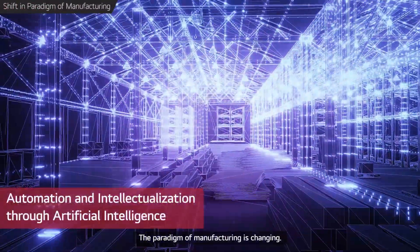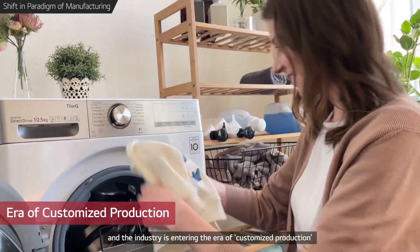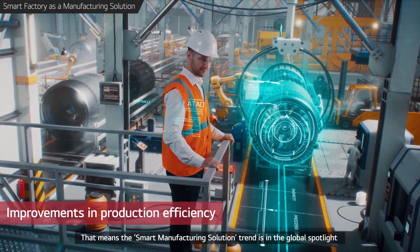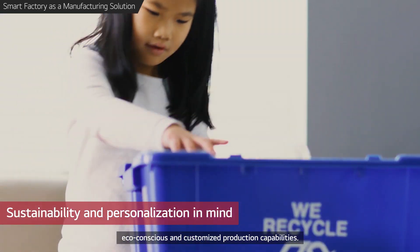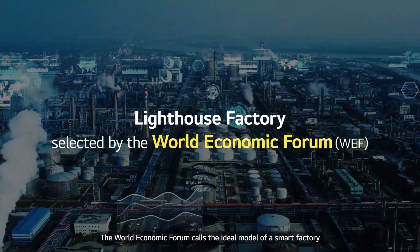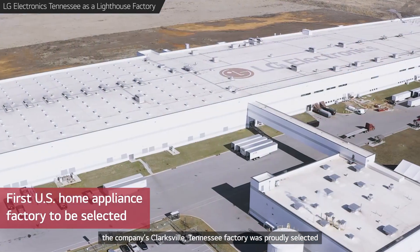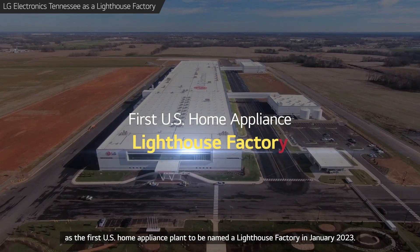The paradigm of manufacturing is changing. Artificial intelligence technology is accelerating automation, and the industry is entering the era of customized production to meet the more diversified needs of customers. The smart manufacturing solution trend is in the global spotlight for its increased production efficiencies, eco-conscious, and customized production capabilities. The World Economic Forum calls the ideal model of a smart factory a Lighthouse Factory. As a key production hub for global giant LG Electronics, the company's Clarksville, Tennessee Factory was proudly selected as the first U.S. home appliance plant to be named a Lighthouse Factory in January 2023.